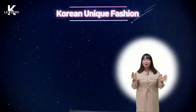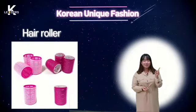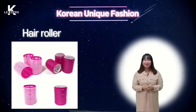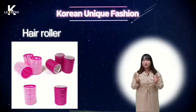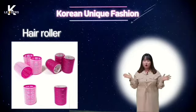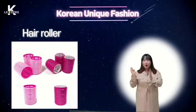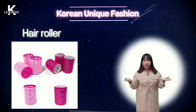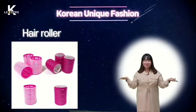Today, I'm going to talk about exact fashion in Korea. The first item is hair roller. It is the item that makes hair curl. Of course, I think it is used in different countries — it should be used in hair shops or at home. However, the difference is that in Korea, it can always be found everywhere: the street, subway, classroom, anywhere.